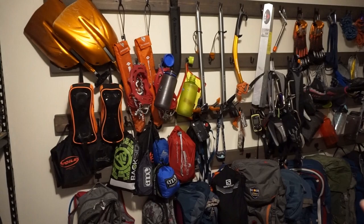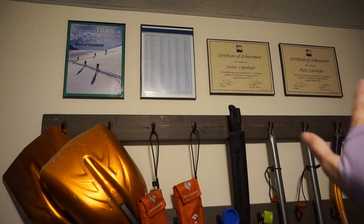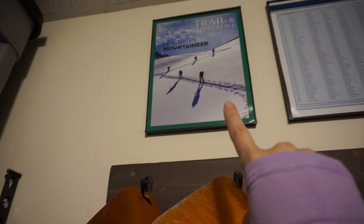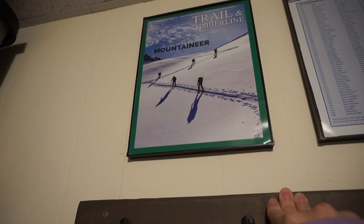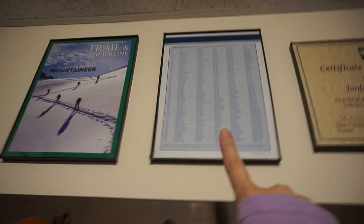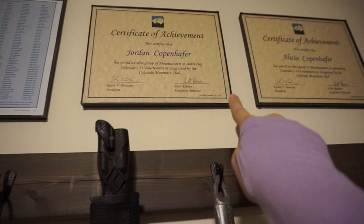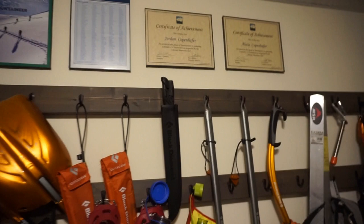Before moving to the shelf, we have some framed certificates and magazine excerpts from when we finished the Colorado 14ers. This is the Winter 2015 edition of Trail and Timberline — put out by the organization that tracks 14er finishers — which is the issue our names were in. Here's the list of everyone who finished in 2015. And these are our finisher certificates: Jordan is finisher number 1677 and I'm 1678, put out by the Colorado Mountain Club.